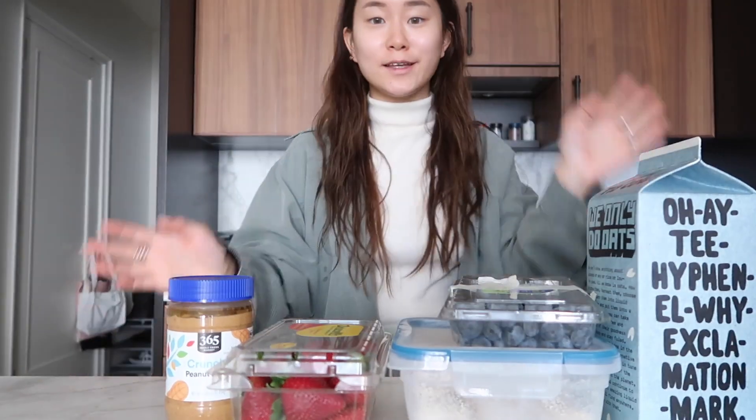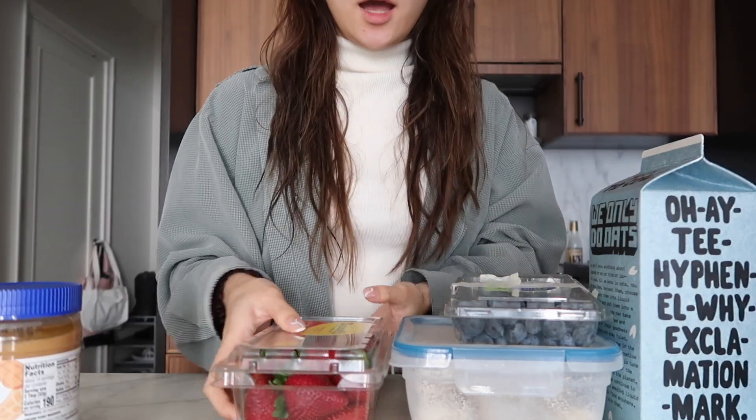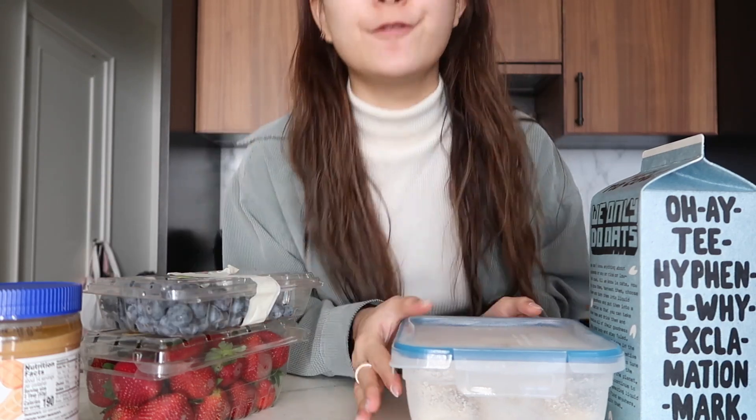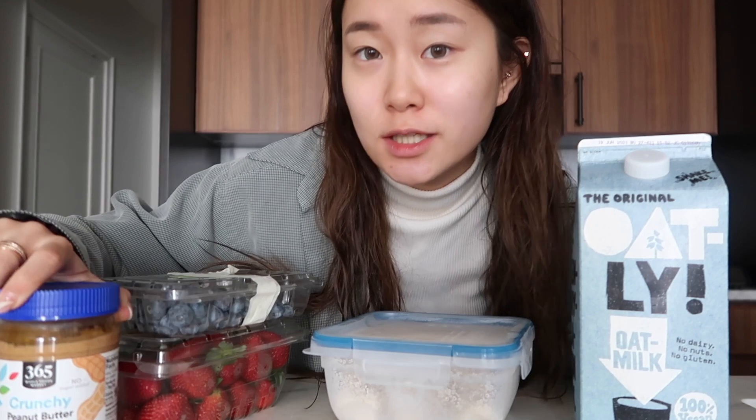These are the ingredients for my smoothie. I'm gonna use peanut butter, strawberries, blueberries, frozen bananas, and oat milk. I like to keep my smoothies fairly simple, but I definitely love adding peanut butter — I feel like that's what makes it taste really good. So let's make this smoothie because I'm super hungry.